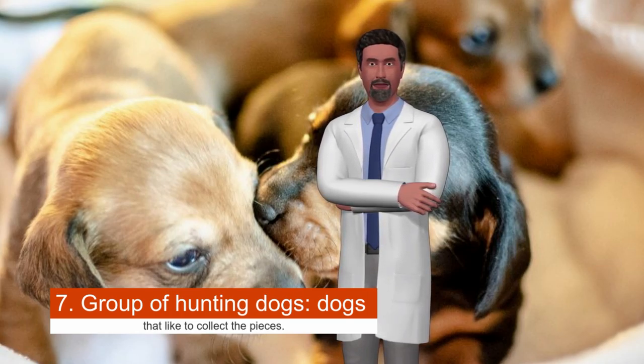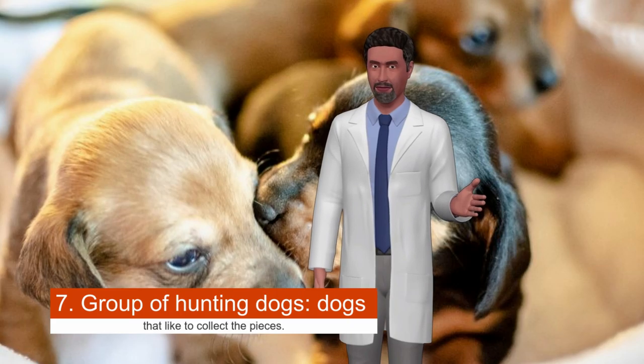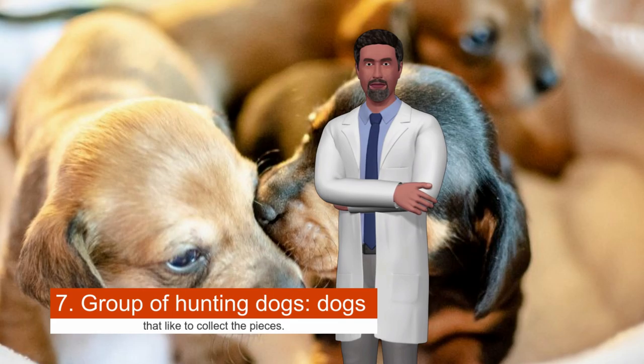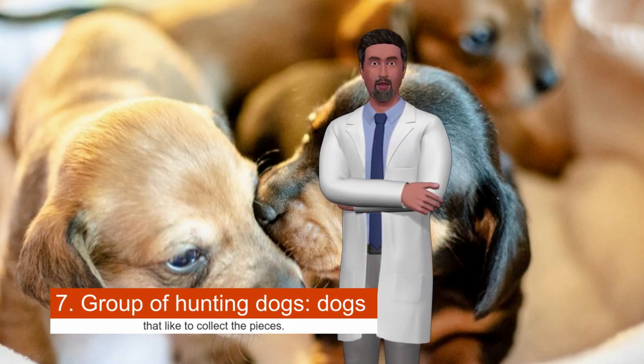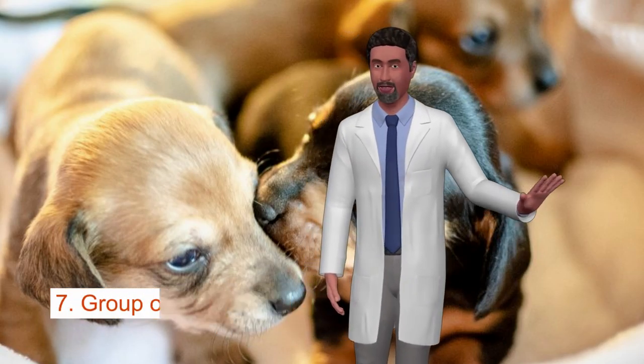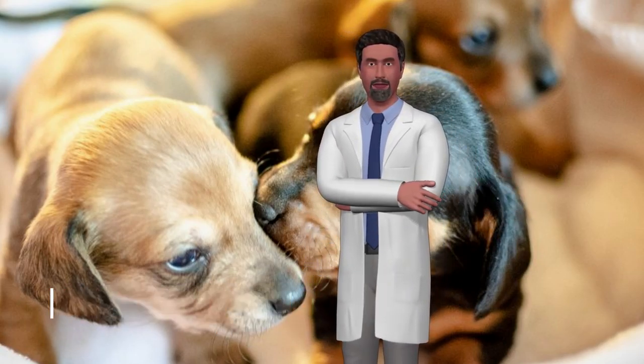Group seven is hunting dogs — dogs that like to retrieve. Setter, Pointer, Labrador Retriever, and Spaniel are all breeds originally bred to help their owners when hunting. They are loyal, they like to learn, and almost always are eager to please, making them excellent family dogs. Guide dogs and other assistance dogs are usually in this group as well. Give your hunting dog enough exercise and you will have a good-natured friend for life.